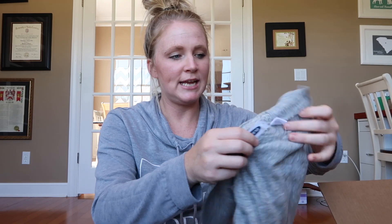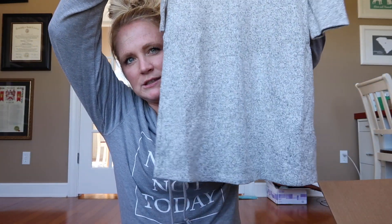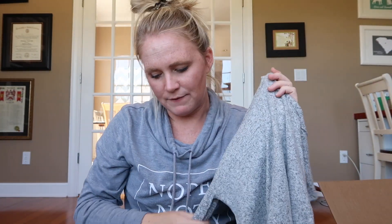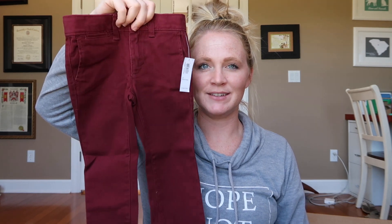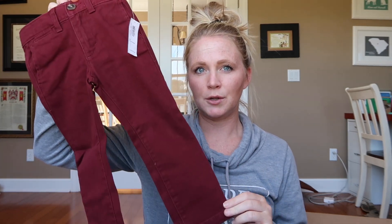Moving on to Old Navy — I got Jane this cute gray dress, extra small which is like a 5T, I got it for $15, originally $20. The material is the softest ever. I also got Jackson a pair of maroon skinny pants — actual boy pants — size 3T. I haven't tried these on Jackson yet and they look a little bit big, but I know 2T would be high water. Size 3T, I got them for $9, originally $12.